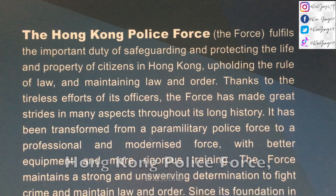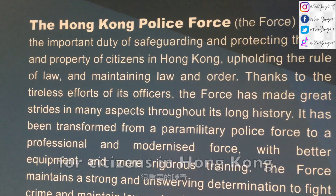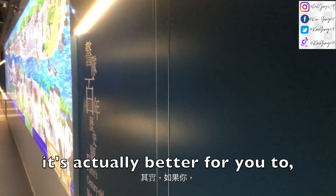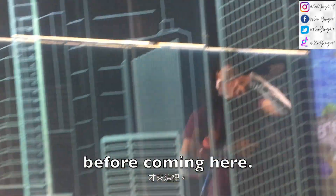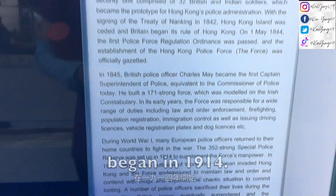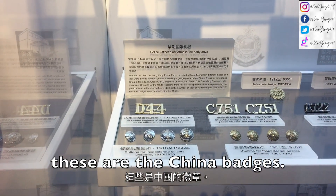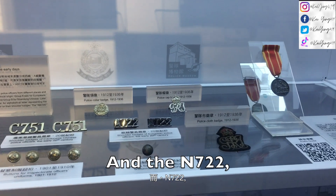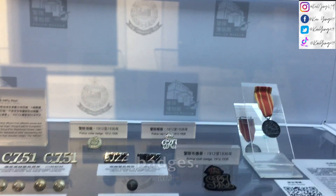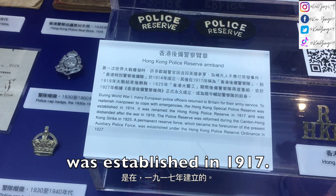The Hong Kong police force actually fulfills important duties for citizens in Hong Kong, and it's actually better for you to reserve your spot before coming here. The 3-year and 8-month Japanese occupation began in 1941. These are the China badges, and the A722 is the European police officer's badges. The Hong Kong police reserve was established in 1917.